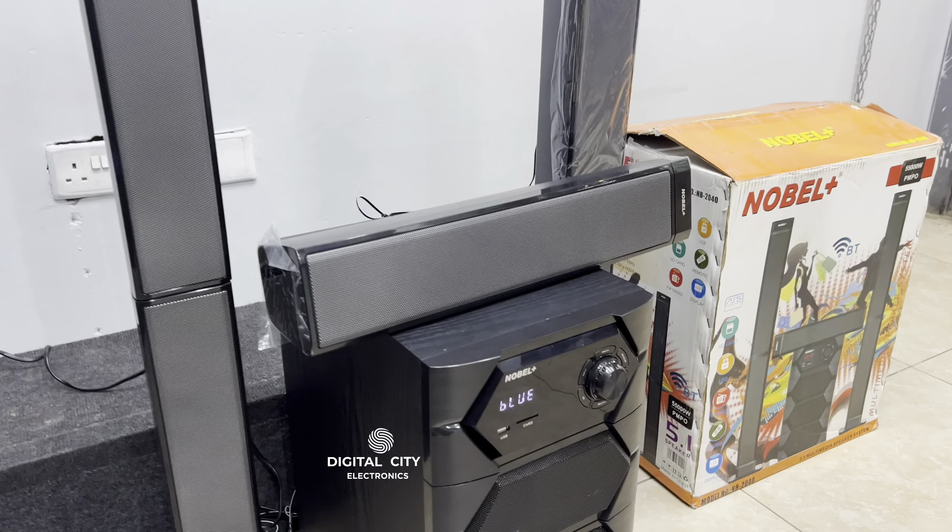This is Digital City Electronics. Make sure you like this video and also subscribe for more of this type of content. Bye bye.